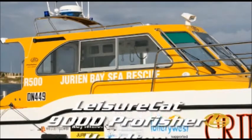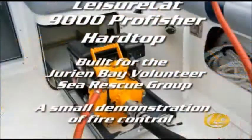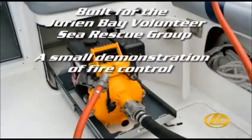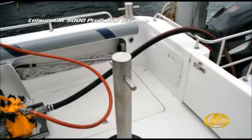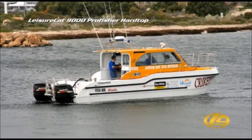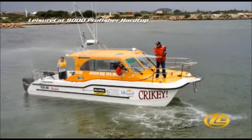The Durian Bay Sea Rescue Craft is a modified Leisure Cat 9000 Pro Fisher hardtop. The fire fighting pump is neatly fitted on a pull-out slide under the cockpit seat, and the hoses are stowed in the convenient below-deck stowage area for quick access. The hoses quickly clip on and the intake is dropped over the stern — all very simple and quickly in operation.